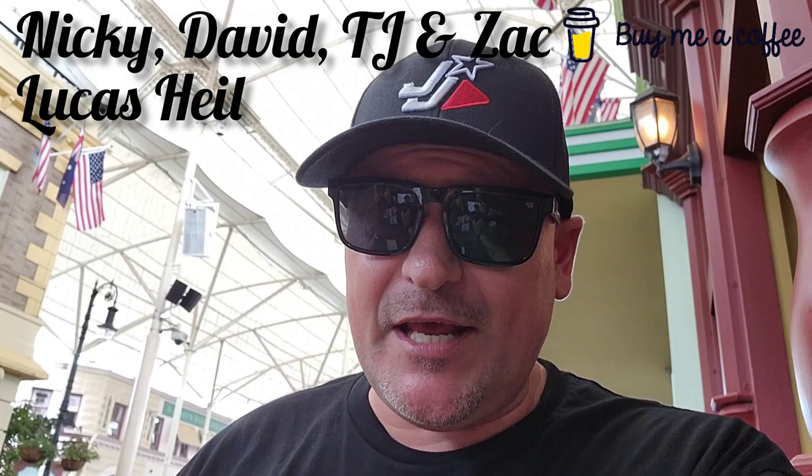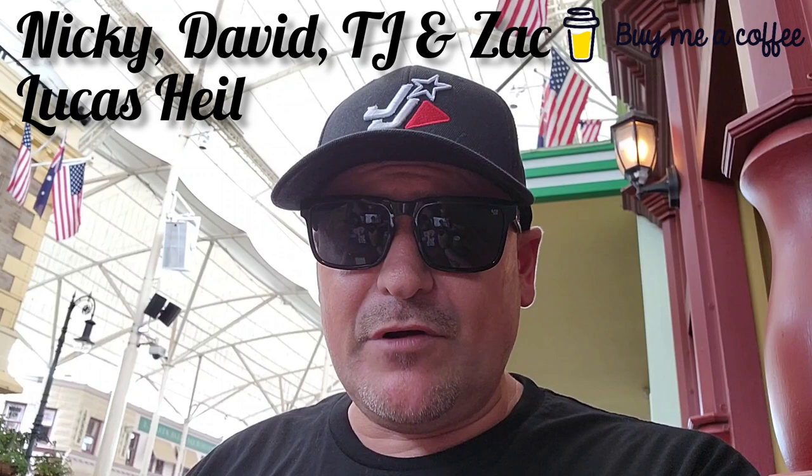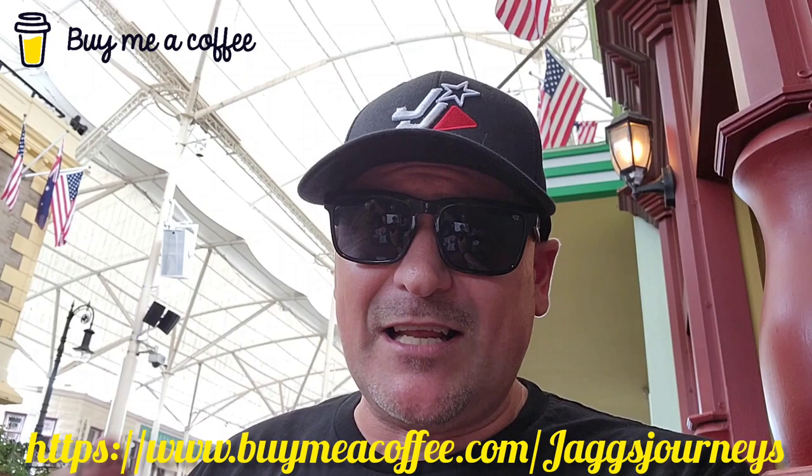I decided to get the mocha version of that Cream Egg. I also bumped into Adrian from AU Theme Park Fan here today. I want to give a really big shout out to Nicky, David, TJ, Zach, and also to Lucas Hill — thank you all very much for buying me multiple coffees this week, it's really appreciated and it helps support Jag's Journeys. If anyone else would like to support, the link is in the description below and also on screen. It definitely helps me bring more videos like this straight to you.